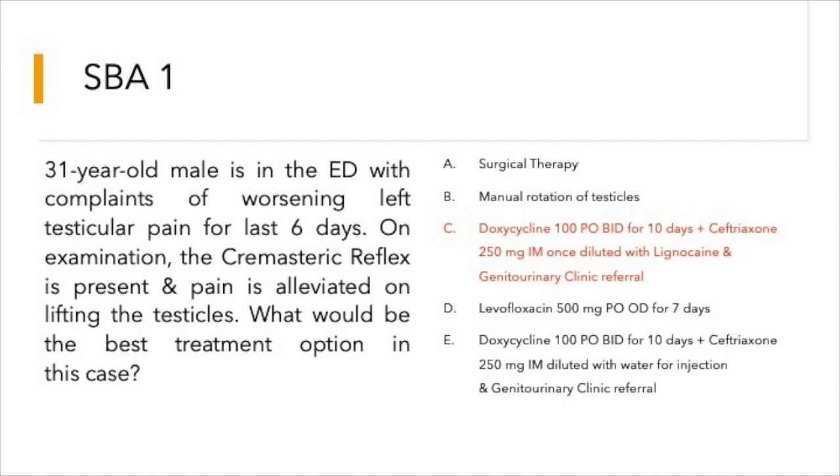Two options mention ceftriaxone and doxycycline plus GUM clinic referral. A key point is that ceftriaxone given intramuscularly is extremely painful, and hence it is recommended it should be diluted with lignocaine. So option C — ceftriaxone diluted with lignocaine plus doxycycline — appears to be correct in this scenario.